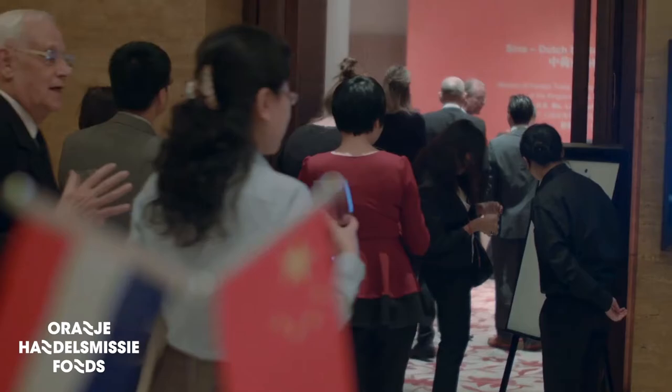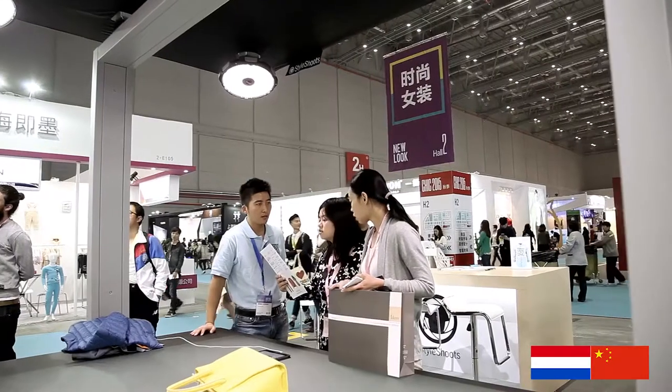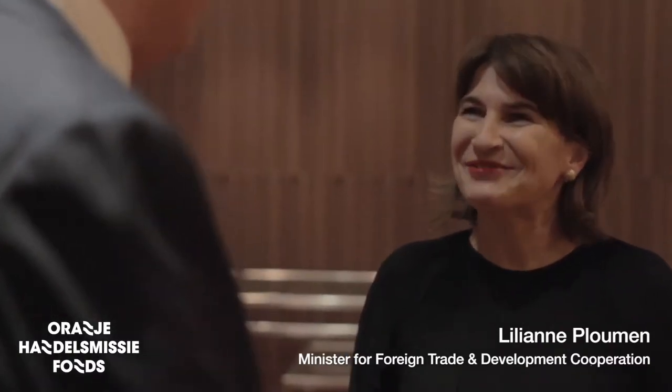We have been selected by the Dutch Orange Trade Mission Fund, which helped us get established in China, and we actually have a showroom now in Hangzhou which was opened in October 2015. So we are there with great products and great customers, growing all over the globe and spreading our wings everywhere we basically can.